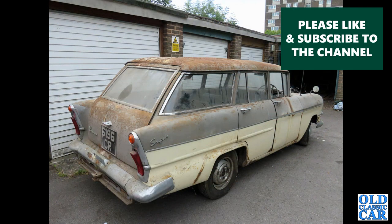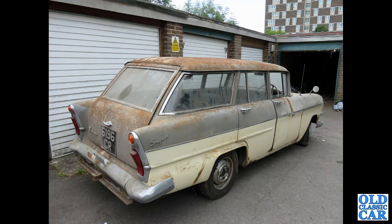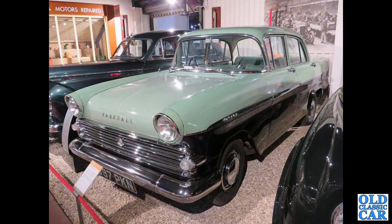Something of a barn find or garage find — we've got an early 1960s Vauxhall Victor F-Type estate. The wrap-around rear side windows are very American-esque. And here's a saloon version of the same car, the F-Type Victor — this was at the Haynes Motor Museum.